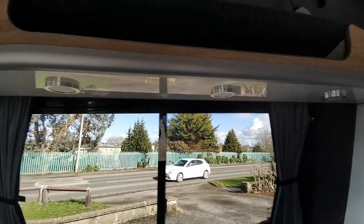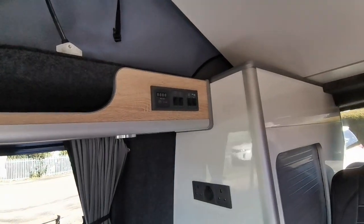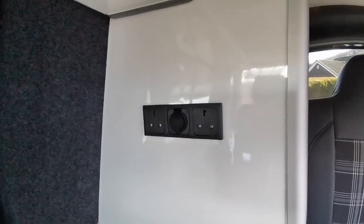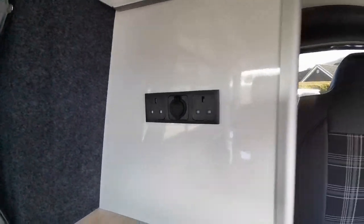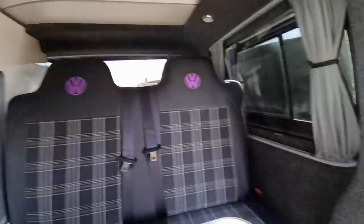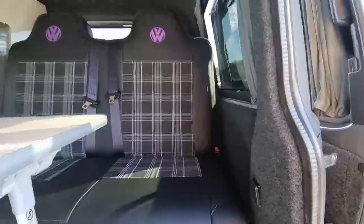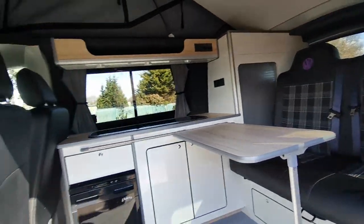LED down lighters underneath the kitchen plinth with their own light switches, two times 240 volt sockets and a 12 volt leisure socket. There are additional light switches for the LEDs on the passenger side and in the front.